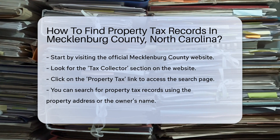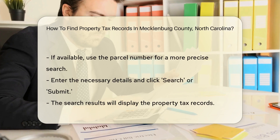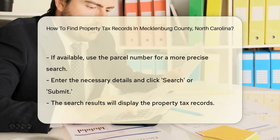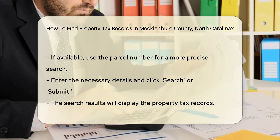You will need specific information to proceed. Typically, you can search using the property address or the owner's name. If you have the parcel number, that's even better — enter the parcel number into the search bar for a more precise search. Once you input the necessary details, hit Search or Submit.